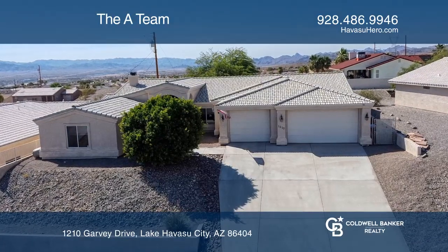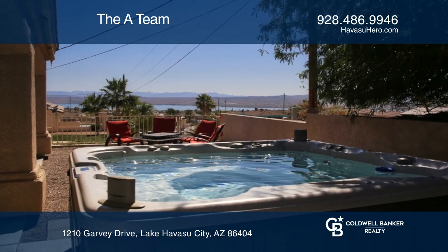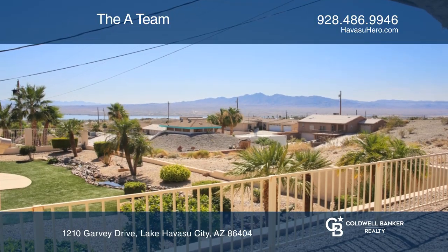Enjoy picturesque lake and mountain views from your private hot tub. This spacious three-bedroom plus a den, three-bathroom home has everything.